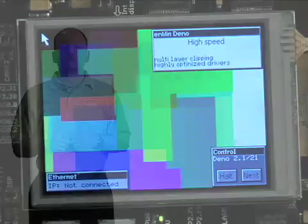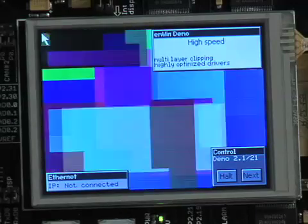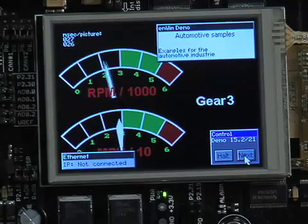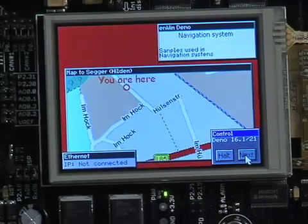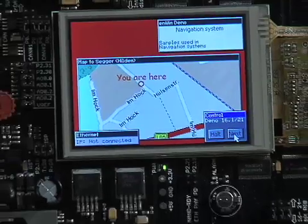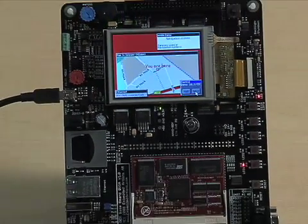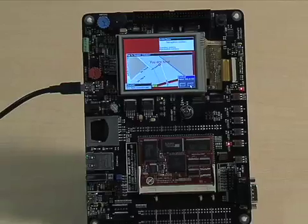Let me give you a glimpse of NXP's LCD MCU capabilities with a quick demo using the LPC 2478 Evaluation Board from Embedded Artists. This board has a 3.2-inch QVGA TFT color LCD with touchscreen panel connected to the ARM7 based LPC 2478 with on-chip LCD controller. The demo is running SEGGER's EM-WIN graphics software and shows the speed and graphics capabilities of the LPC 2478 microcontroller quite nicely.